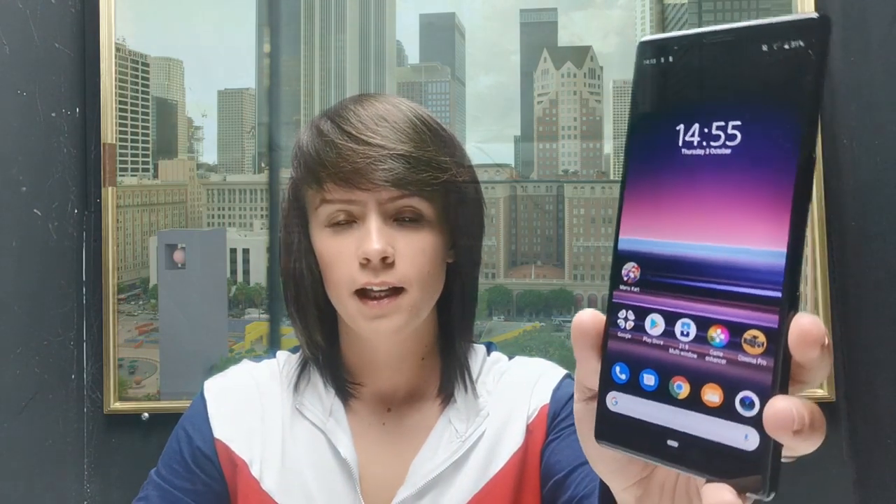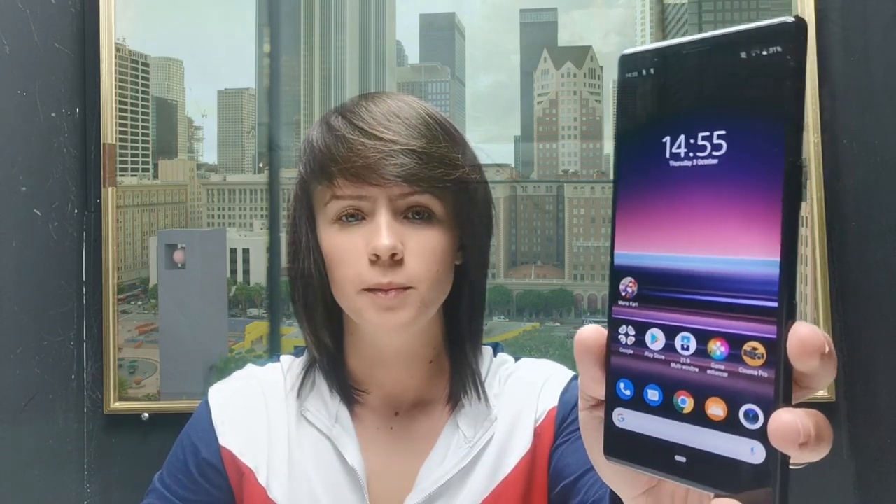The Sony Xperia 5 was released at IFA 2019 as Sony's latest flagship device, but in a slightly shrunken down shell. A smaller smartphone with flagship specifications — could this possibly be Sony's way of slyly bringing back the compact line? The Xperia 5 is shipping from Clove Technology for £699 including VAT. So is this really just a shrunken down Xperia 1? Let's have a closer look.